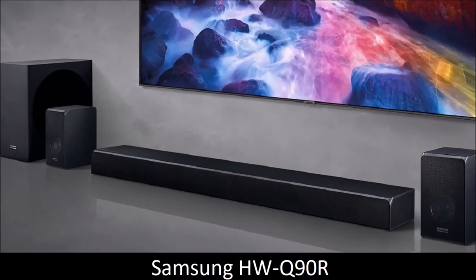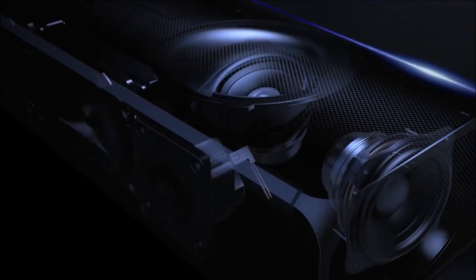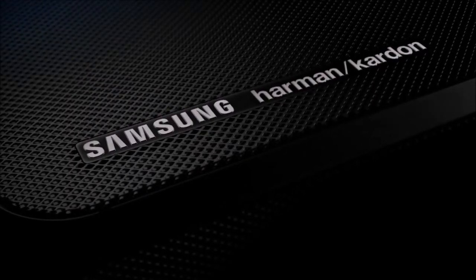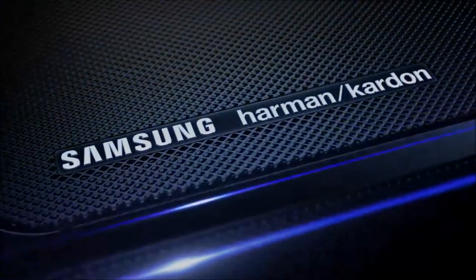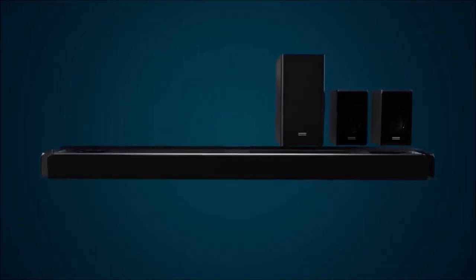Samsung HWQ90R — best sound system. Samsung is not very recognized in the audio department, and yet its high-end 2019 HWQ90R soundbar, designed by its subsidiary Harman Kardon, is simply brilliant. It offers high-quality, rich and powerful sound, impressive 3D spatialization, and many extra features. Beating everything that the competition has to offer, including Sennheiser's MBO soundbar, it has become the new benchmark on the market, even if its price is sky-high.